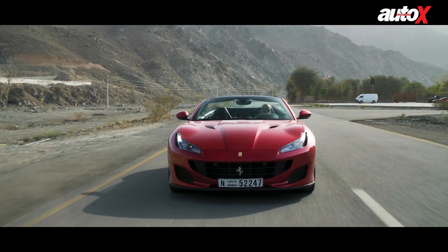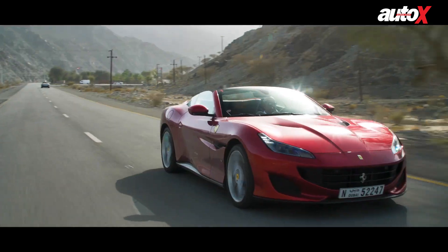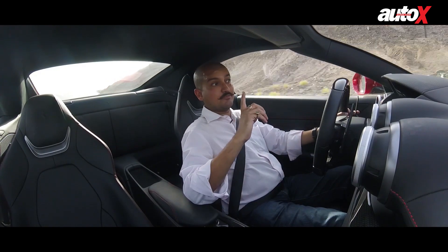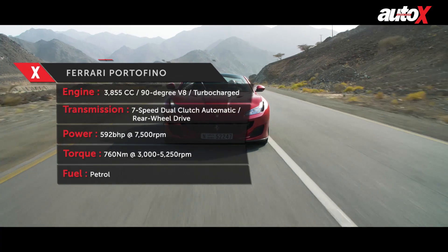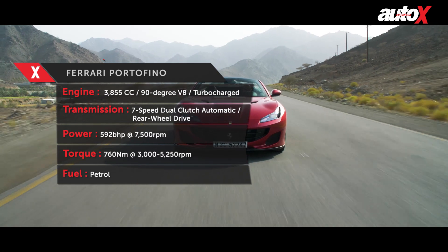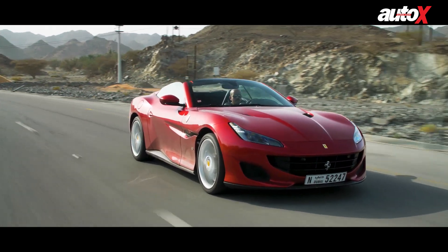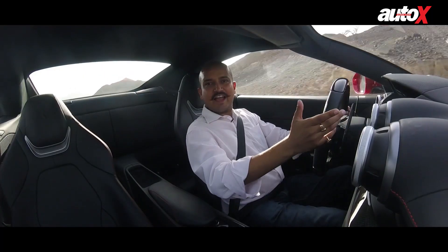The Portofino I think is much better design-wise, and recent Ferraris are fantastic when it comes to performance. The Portofino is no less — it might be an entry level, it might be the most affordable Ferrari you can buy, but it comes with a twin turbo 3.8 litre V8, 600 horsepower, 156 bhp per litre. It's a really powerful engine, and what surprises me the most is that despite there being turbochargers there's no lag — you depress the throttle and the car flies.